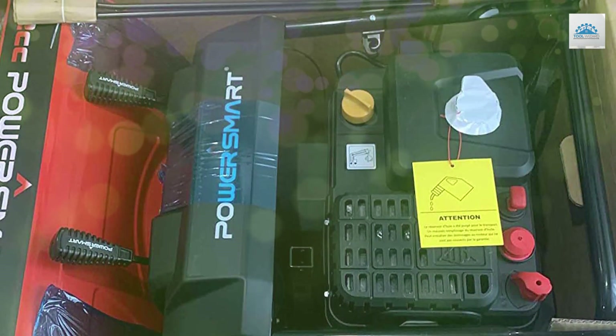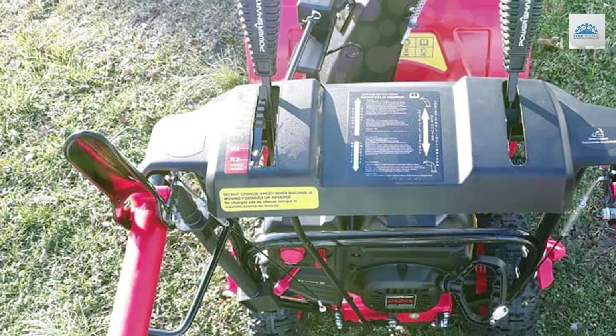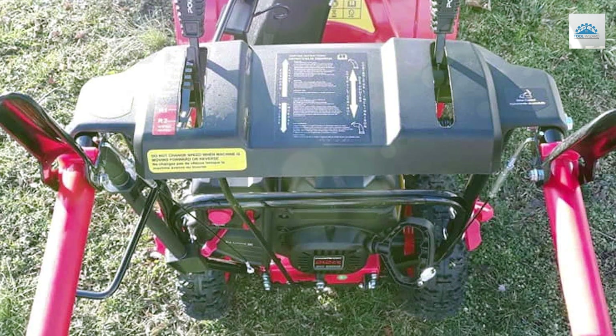The PowerSmart PSS2000 240X two-stage electric snowblower is a top-tier choice for those who demand power, reliability, and ease of use in their snow removal equipment.